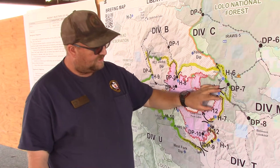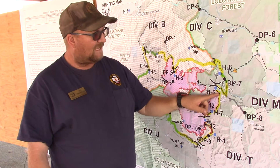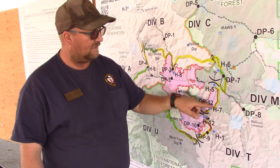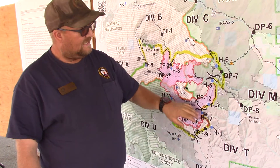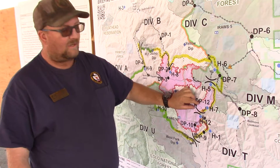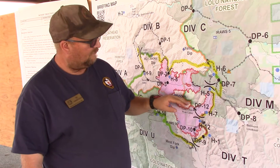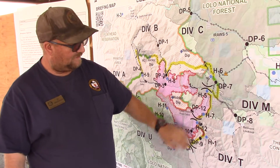Moving on to Division Mike. Yesterday, he brought black line — which is essentially bringing fire down the containment line to be able to contain the main portion of the fire. He was able to complete that into the division break, and then we were able to come in with the PSD machine and widen that line, making it more durable for the main fire hitting it. That's complete.